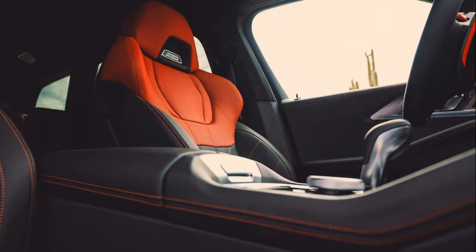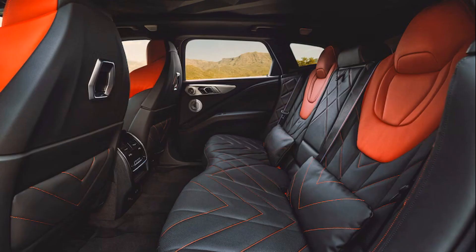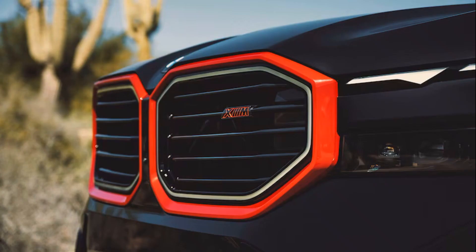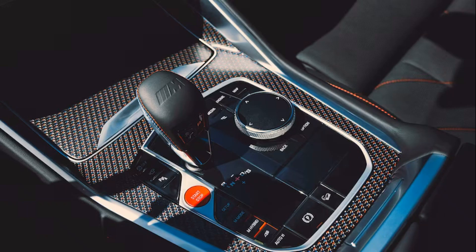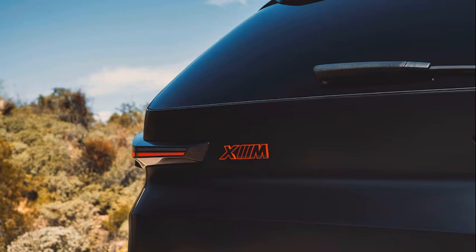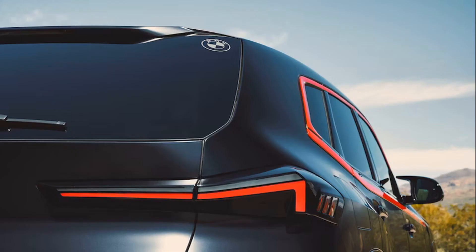Just like the regular XM, the Label Red is still able to drive 30 miles on the electric motor alone at speeds of up to 87 miles per hour, with a 29.5 kilowatt-hour battery pack and a usable capacity of 19.2 kilowatt-hours. The XM Label Red can also recharge that pack from 0 to 100% in just 3.25 hours using a 7.4 kilowatt AC charger, aided by its battery preconditioning system that heats up or cools down its battery for the most efficient charging session.